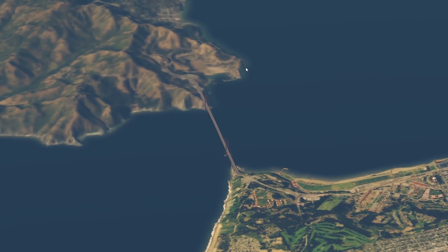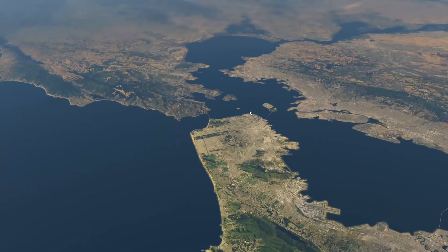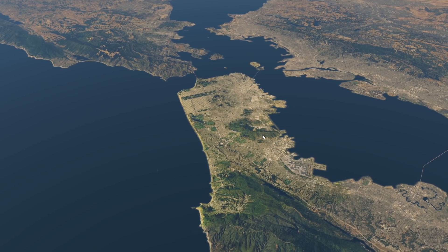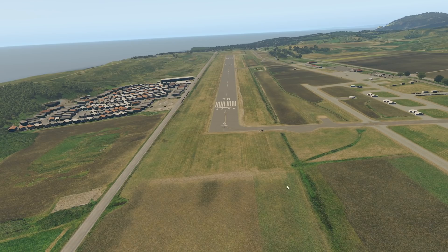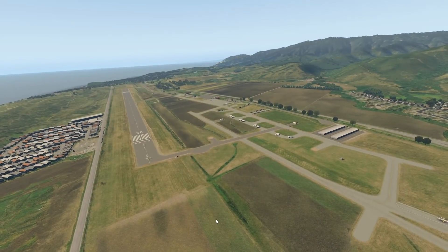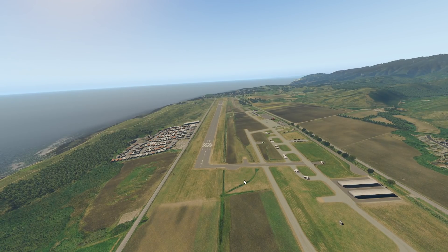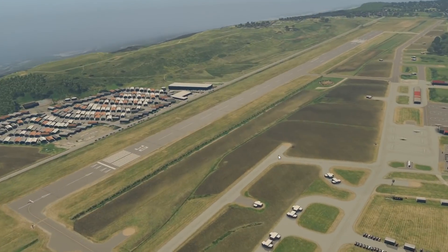Down here is the Golden Gate Bridge, where we've actually tried landing some planes before — a very interesting challenge. Half Moon Bay is also very close to all that. It's down here and as you can see, this is a very very small runway. This is San Francisco's general aviation airport — the place where most San Francisco people learn to fly.